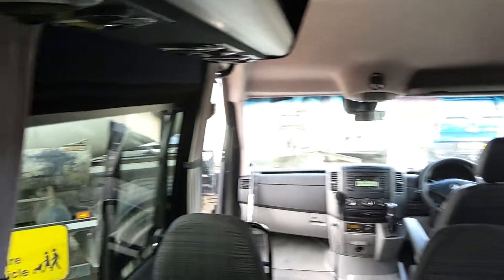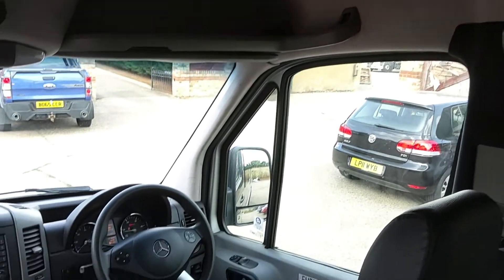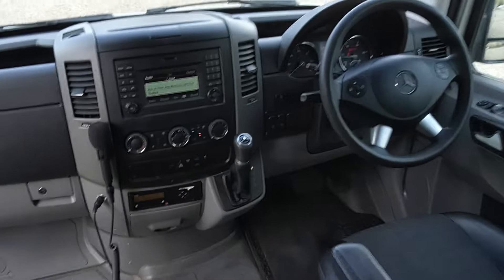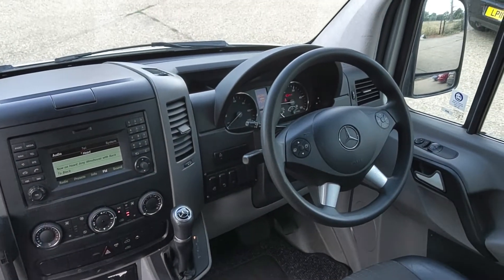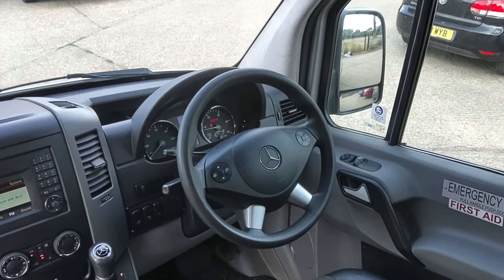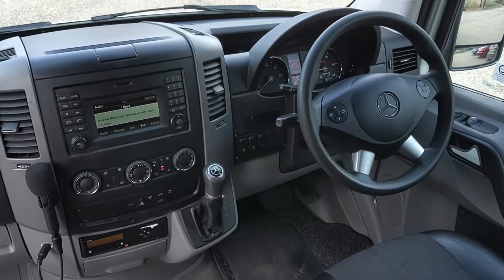Decor curtains, and there are USB sockets at every seat. The vehicle is air conditioned — saloon and cab. Standard spring to dashboard, all in good order. It is Euro 6, obviously, with a fully automatic gearbox.